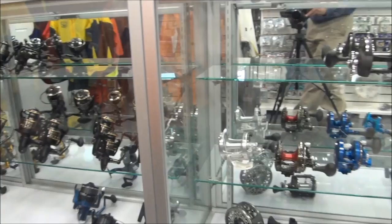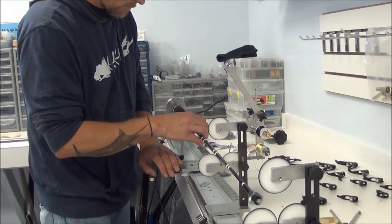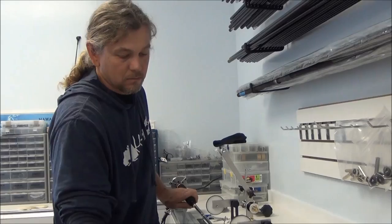Our rod shop is also fully set up for all types of rod repair and modification, and of course for any type of new construction, from the craziest fly rods to the biggest of big-game rods.